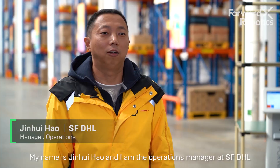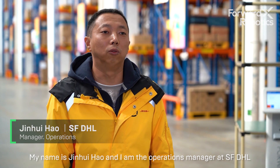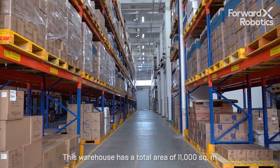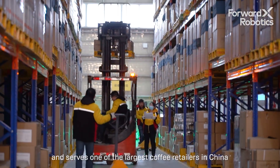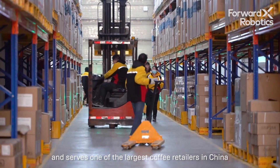My name is Jin Hui Hao and I am the operations manager at SFDHL. This warehouse has a total area of 11,000 square meters and serves one of the largest coffee retailers in China.